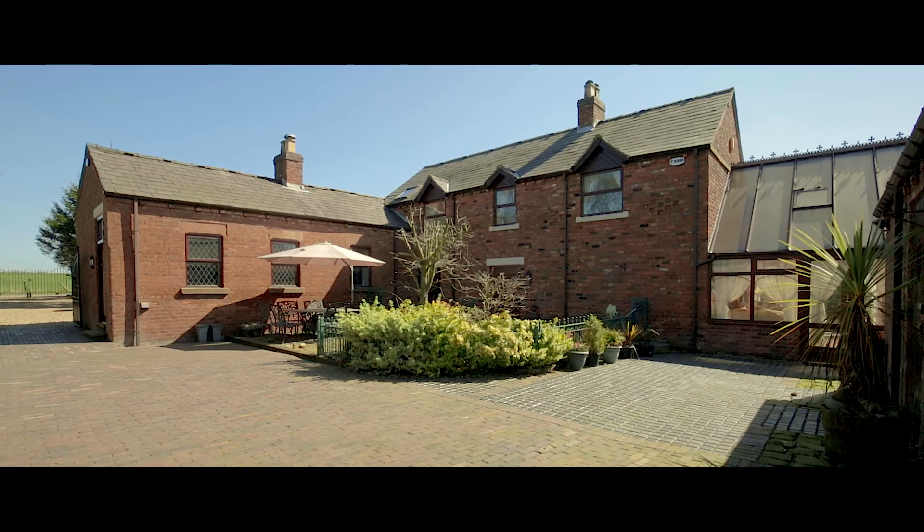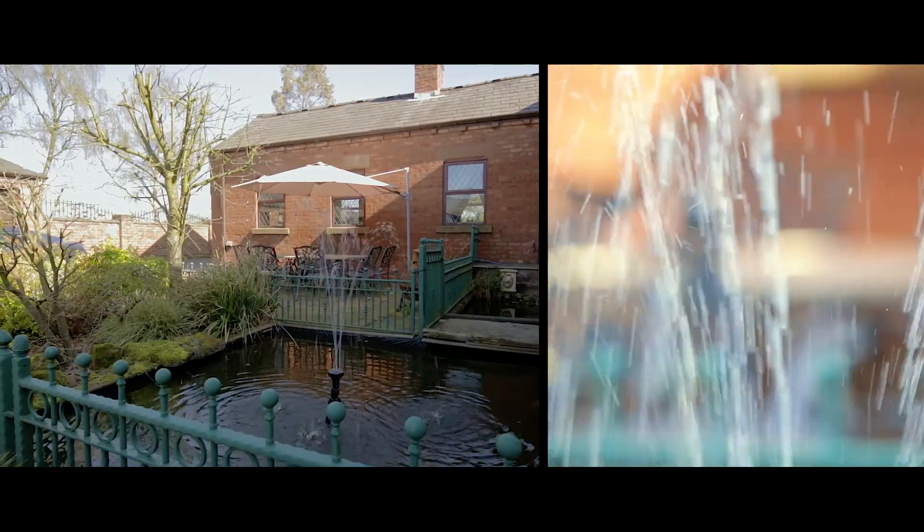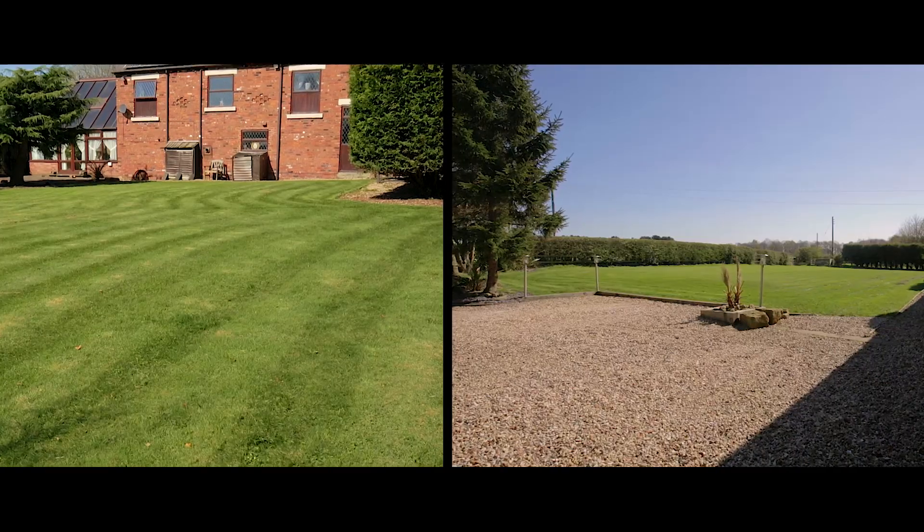Outside, an exceptional courtyard setting includes a pond, feature lighting and a substantial brick-built stable block currently used as garages, workshop and storage.